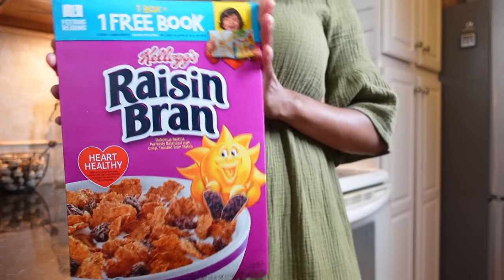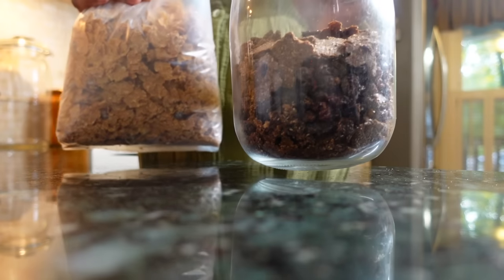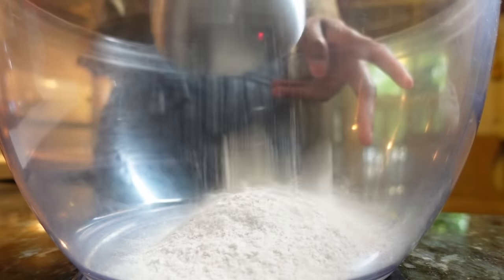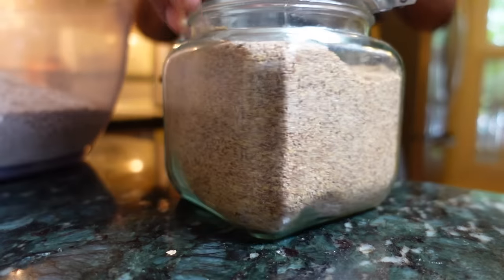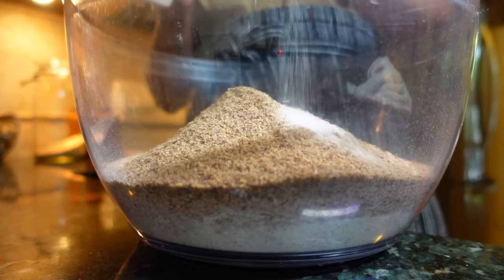First up, let me show you how easy it is to make your own Raisin Bran. Raisin Bran, a cold cereal staple made with bran flakes and raisins, has shrunk from a 25.5 ounce box to under 17 ounces in recent years. In a large bowl, combine equal portions of whole wheat flour — or almond flour if you need a gluten-free option — and bran. Substitute rice or oat bran if you're avoiding gluten. Then add ground flax and a pinch of salt, and stir to combine.